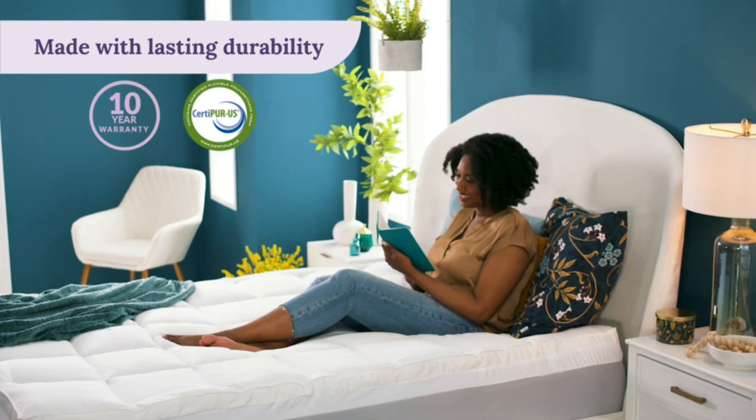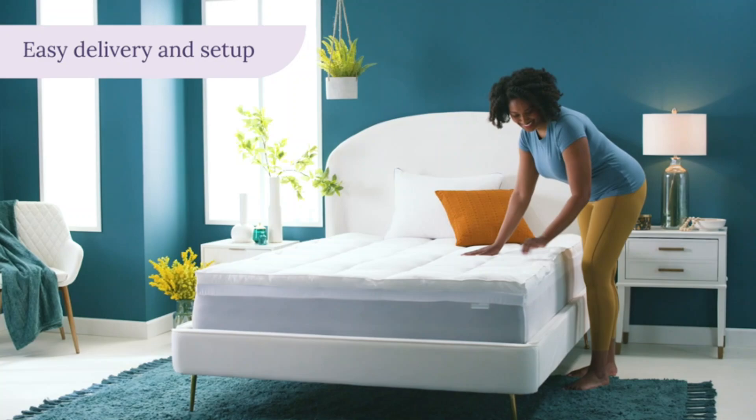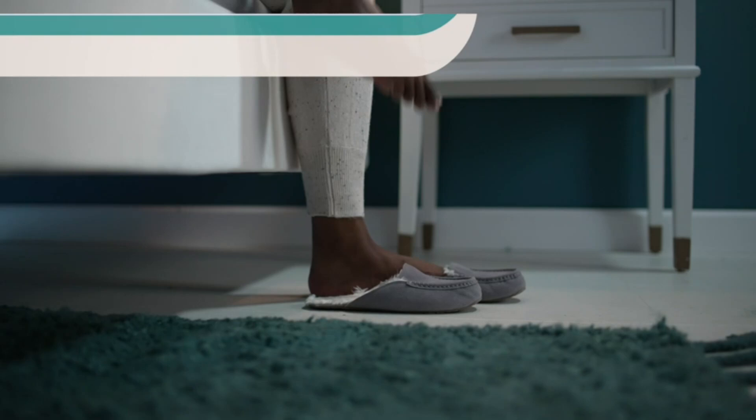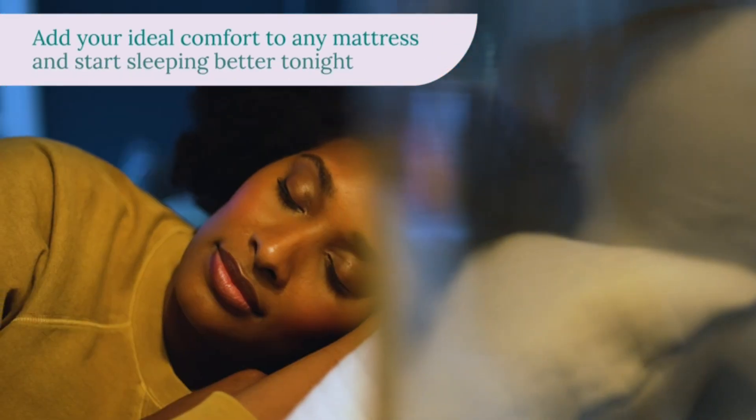In addition to being extremely comfortable, this mattress topper is made in the USA and is CertiPUR-US certified, meaning its foam meets standards for content, emissions, and durability. It's also backed by an impressive 10-year warranty.